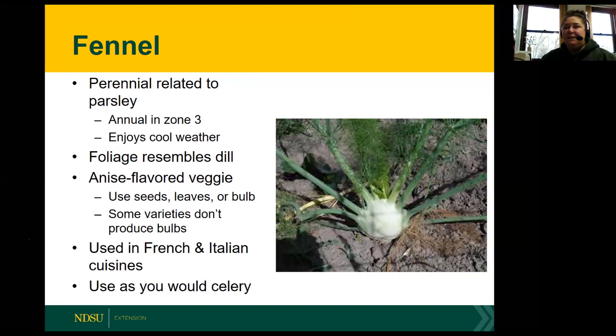Fennel is another fun herb - actually a vegetable and a perennial related to parsley. In zone three we would treat it like an annual, and it does enjoy cool weather. The foliage resembles dill and it's an anise-flavored veggie, so it will have a licorice-like flavor. You can use either the seeds, the leaves, or the bulbs - you would use it a lot like you would use celery. It can be commonly used in French and Italian cuisines. That's a quick rundown on just a few different herbs.